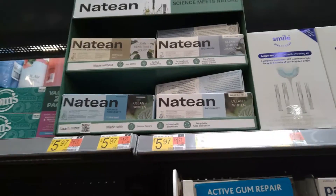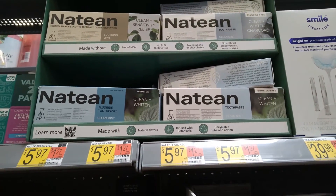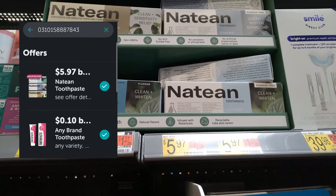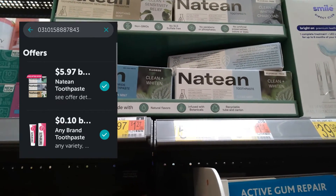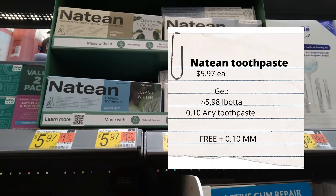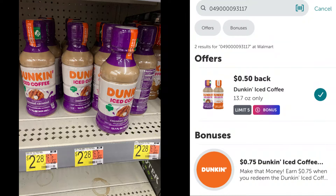Maybelline toothpaste is five dollars and 97 cents - we have a rebate back on Ibotta for five dollars and 97 cents making it completely free, and there is also a 10-cent any toothpaste rebate, so it's free plus a 10-cent money maker.